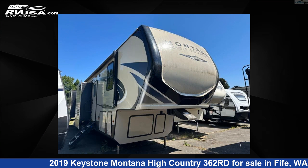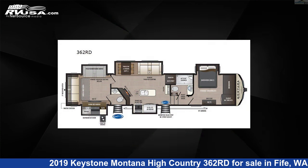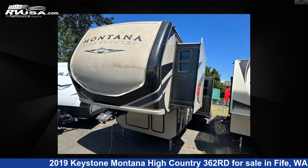This 2019 Keystone Montana High Country 362RD is a fifth-wheel RV. It is located in Fife, Washington, 98424, and is offered for sale by Johnson RV Fife.